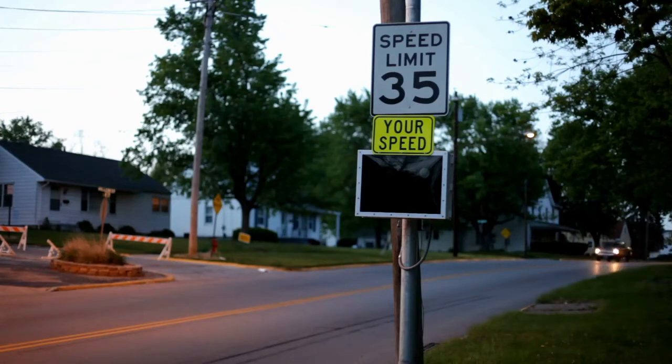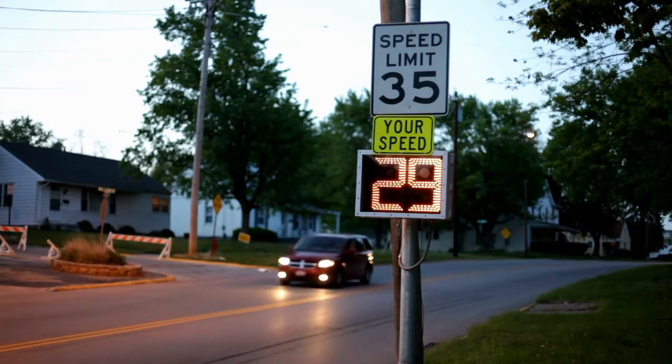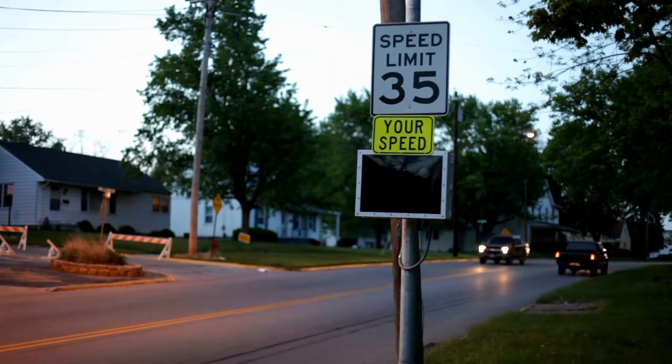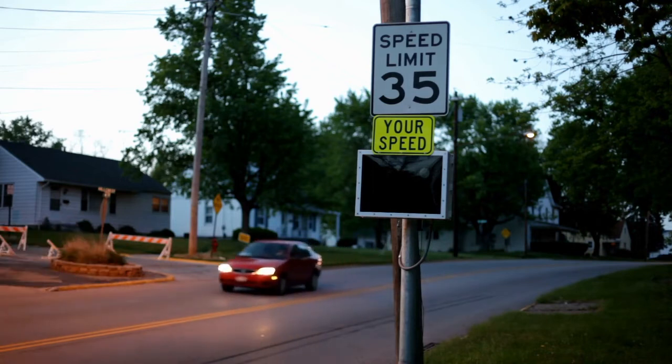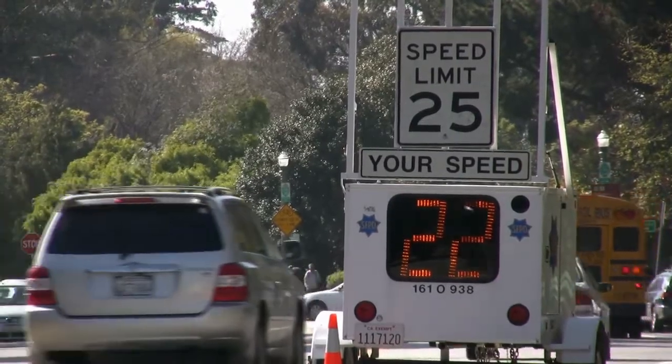Safety radars measure the speed of approaching traffic and display that speed to alert drivers how fast they are traveling. The purpose of these systems is not to issue speeding tickets — they are reminders to slow down in areas known for speeding. There may, however, be an officer nearby writing tickets for those drivers choosing not to slow down.